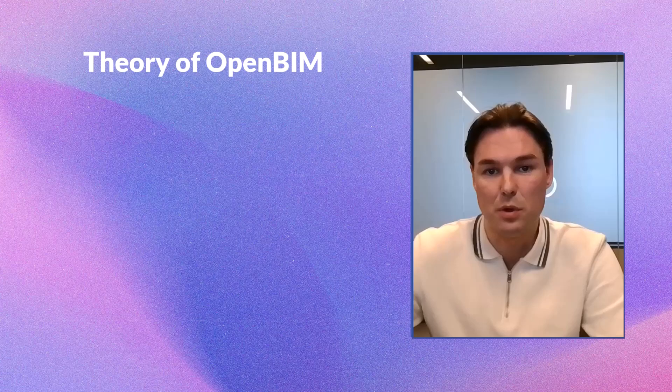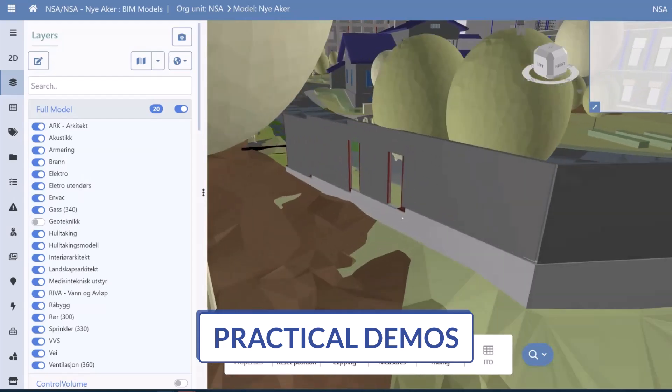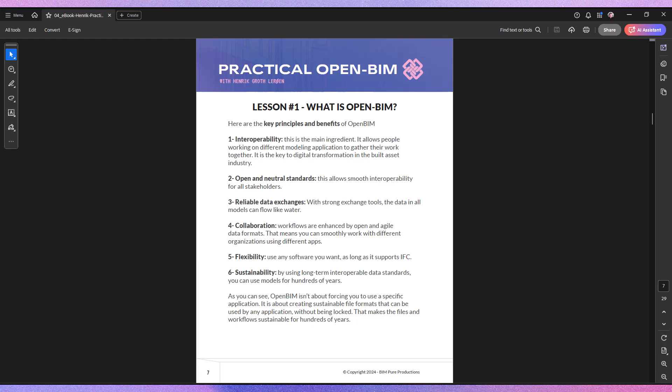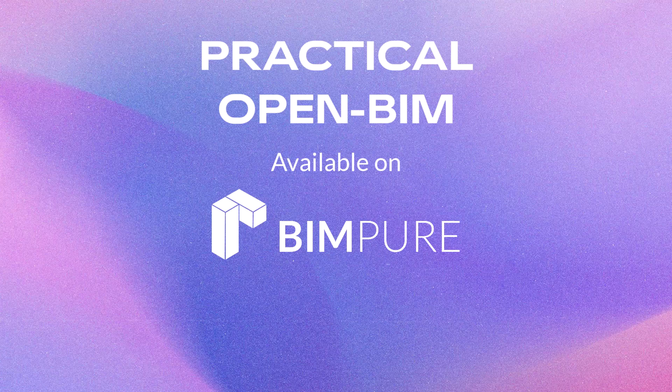This short course covers both the theory of OpenBIM and has some practice. It includes practical demos of more than 10 applications along with an e-book PDF that summarizes all key information. Join me now and let's unleash the power of OpenBIM together.